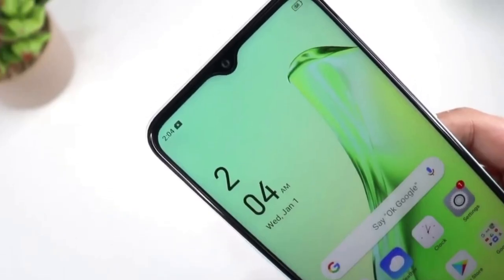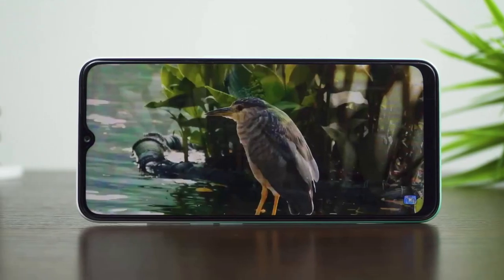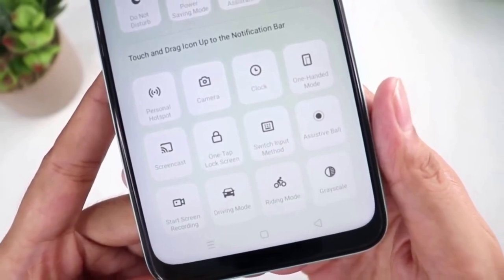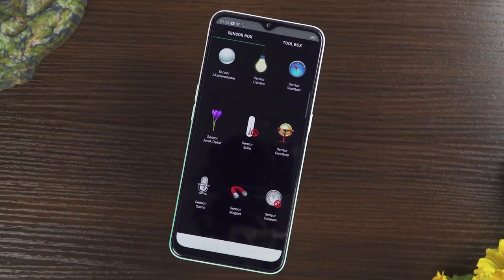The Oppo A31 is also equipped with various sensors such as an accelerometer, proximity, and rear-mounted fingerprint sensor, which adds an extra layer of security. In a nutshell, the Oppo A31 is an exceptional device that combines performance, style, and functionality to provide a seamless user experience.